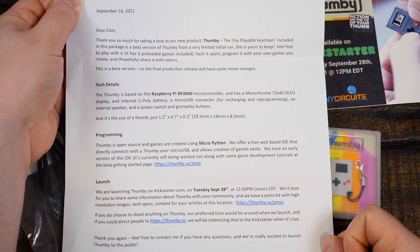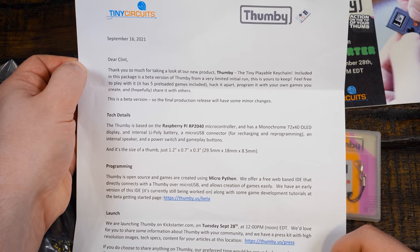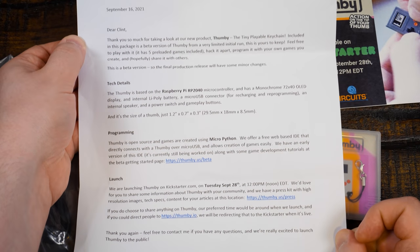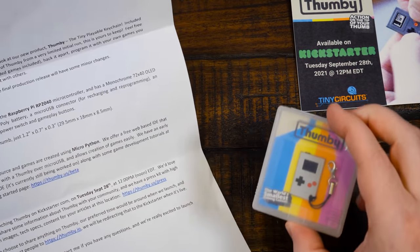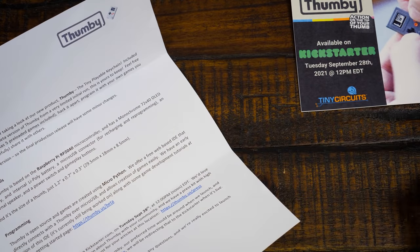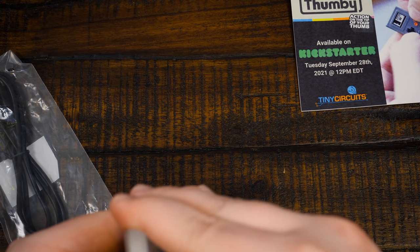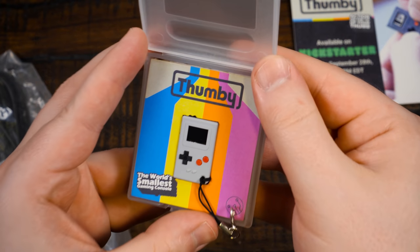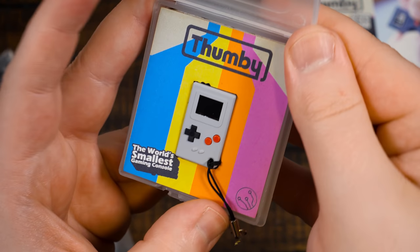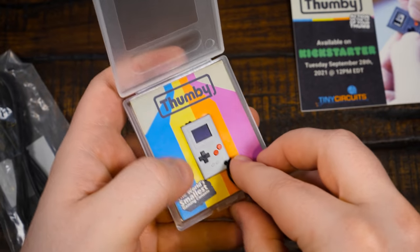Tiny Circuits have made a bunch of interesting little tiny products apparently, but this is the one that really struck me as being extremely fascinating because it's just so friggin' tiny. A little tiny game console. Let's just open it up because I'm an absolute sucker for tiny little consoles. Any type of tiny thing at all, really.